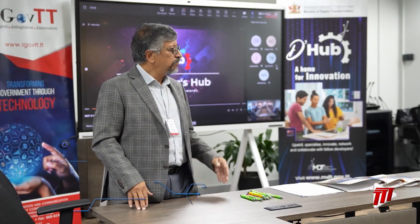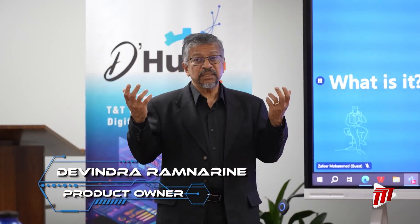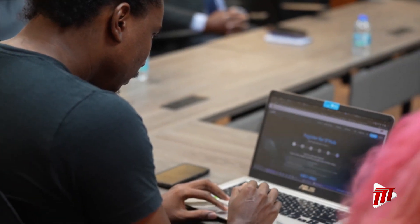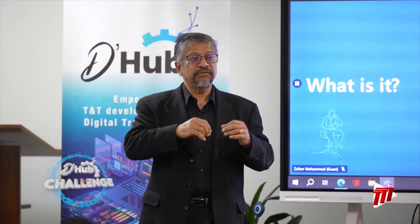Our developers' hub project builds on the creativity of our people. What we are doing is pulling together like-minded people — developers — starting with software developers to create software that will support the needs of government, support the needs of the private sector, and eventually create products that are exportable. The concept is: can we create an environment where developers can go from idea to producing viable products that could augment the systems the government put in?